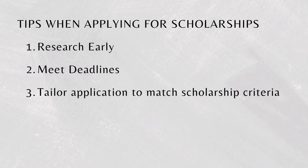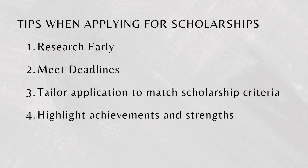Three: tailor your application. Each scholarship has unique requirements, so customize each application to match the specific requirements and objectives of that scholarship. Four: prepare a strong application. Craft a compelling scholarship application by showcasing your unique strengths, experiences, achievements, extracurricular activities, and future aspirations. Five: seek guidance. Don't hesitate to seek guidance from your institution's scholarship office, academic advisors, or professors. They can review your application, offer feedback, and provide insights on how to enhance your chances of securing financial aid.